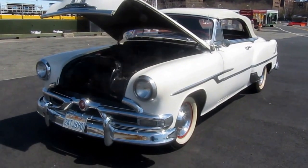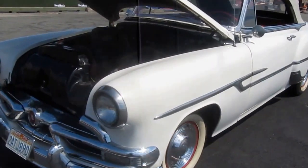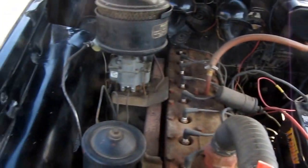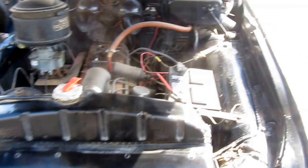This is a 1953 Pontiac Chieftain Convertible — an extremely rare car to find. The quality is pretty super high. The car has never been restored.